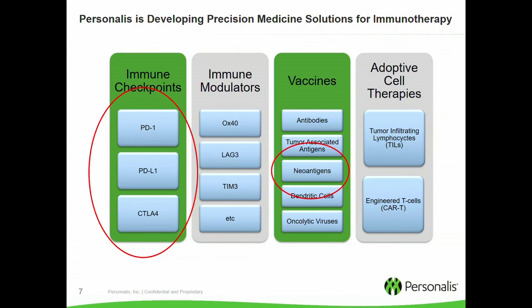Personalis, as well as other companies, are starting to look at how we can develop precision medicine solutions to help guide immunotherapy. Given limited time, I'm going to pick two simple examples to show how we can make a difference in this area: one in immune checkpoints and the other in personalized vaccines.